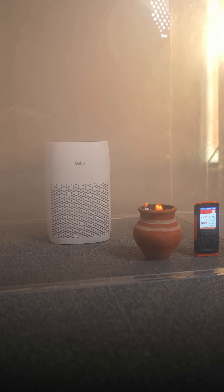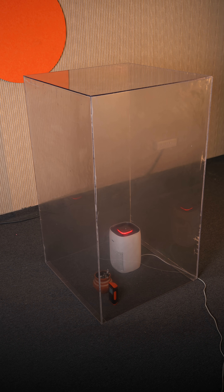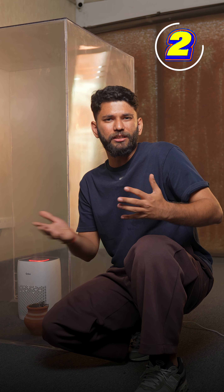Next up we got this Cubo air purifier for 5000 rupees. It does get app support so you can turn it on remotely. It does some cleaning — you cannot see the smoke — but the PM 2.5 level is still very high. This is ineffective because the CADR is too low, it is 250.